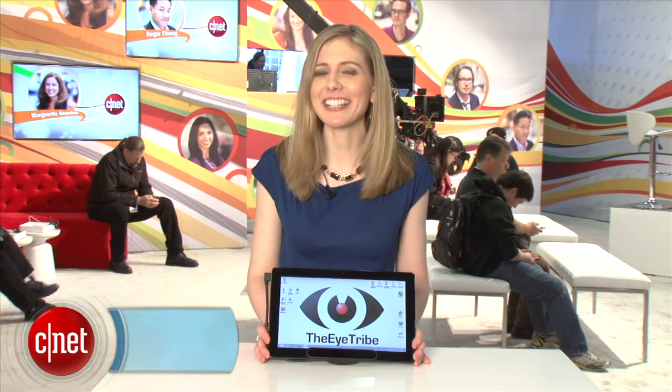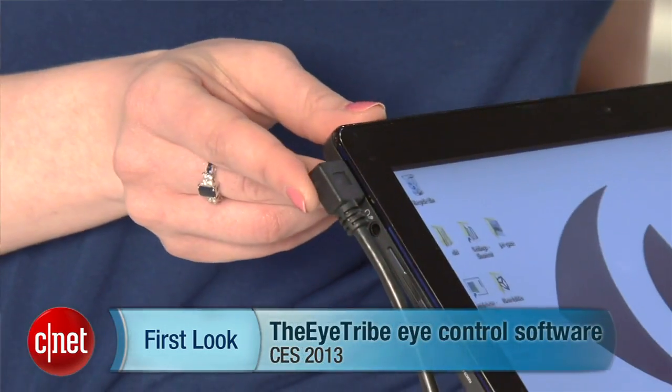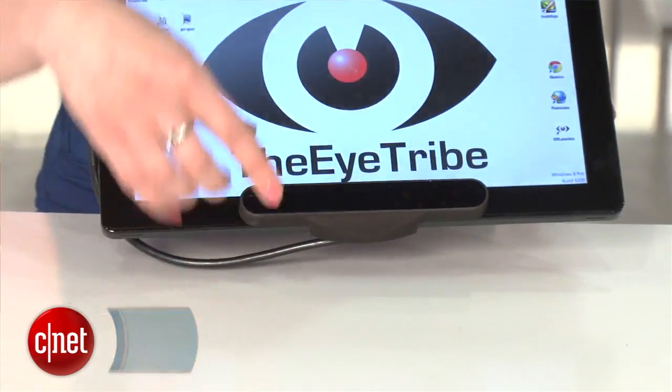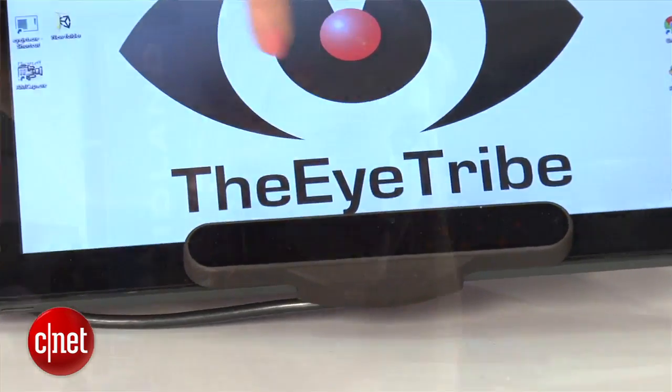Hi, I'm Bridget Currie with CNET here at CES 2013, and one company here has a cool concept to show. They're called iTribe, and what they're trying to show is that your tablet of the future, or even your smartphone, can be controlled by your eyes.